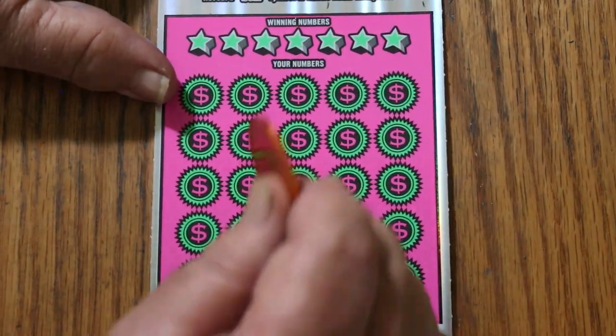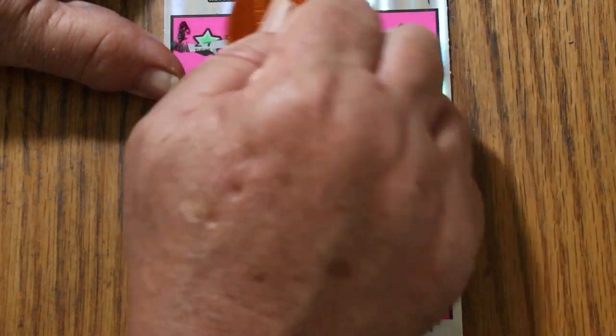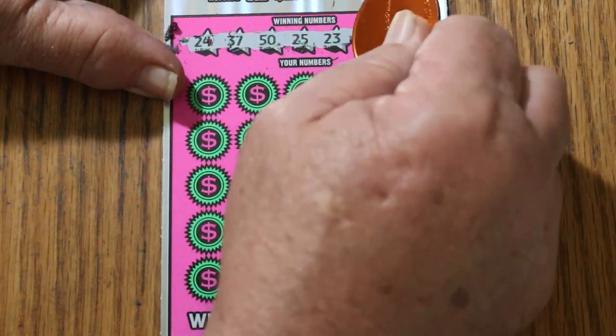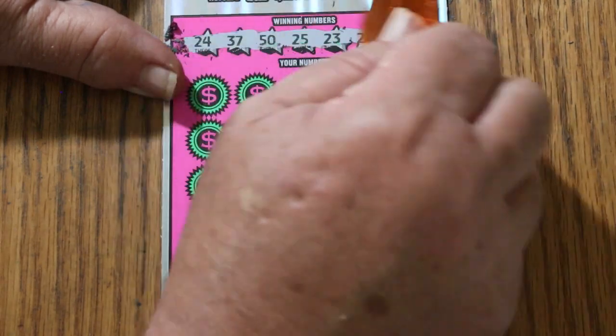Odds are 1-in-3.09, so that technically means overall odds theory one of these should hit. Of course, overall odds theory, there are some variables — sometimes you won't hit it that way — but it's a pretty good indicator. It works most of the time.